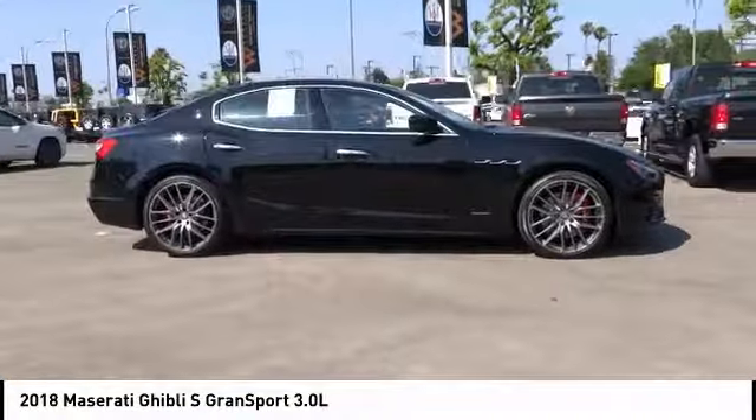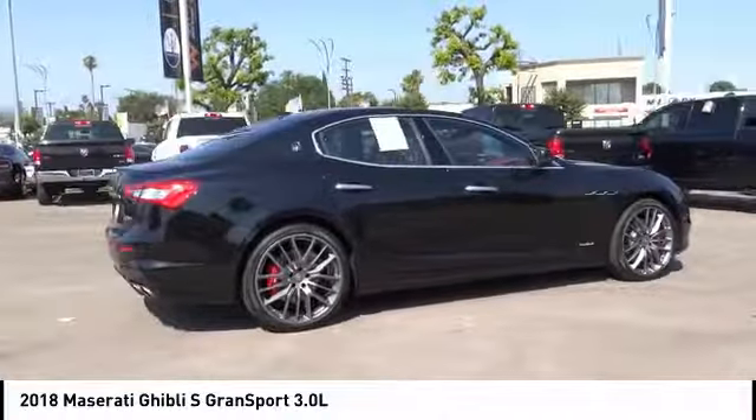This beauty is sure to make you the talk of the neighborhood, so call or drop in for a test drive today!